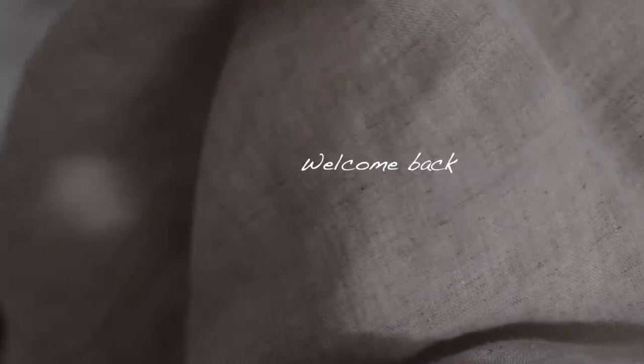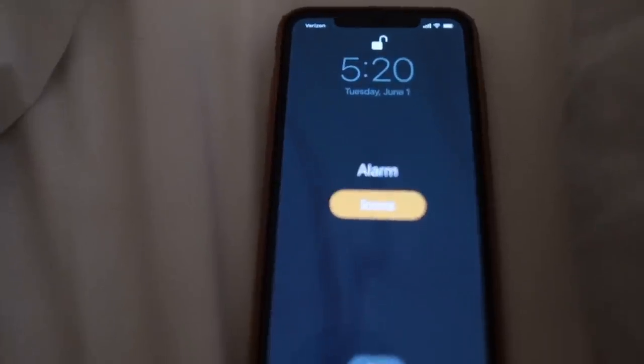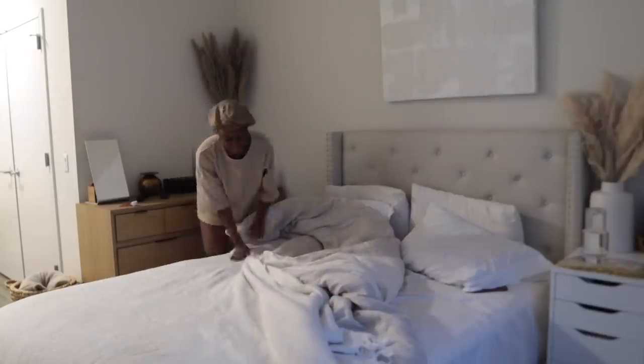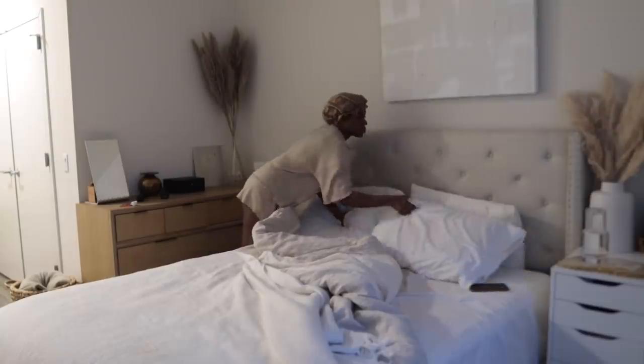Hey guys! Welcome back to my channel and welcome back to another morning routine. So as of lately, I've been starting my days really early and it was difficult at first, but I've definitely gotten used to it and I feel like I get so much done, so much more out of my day.